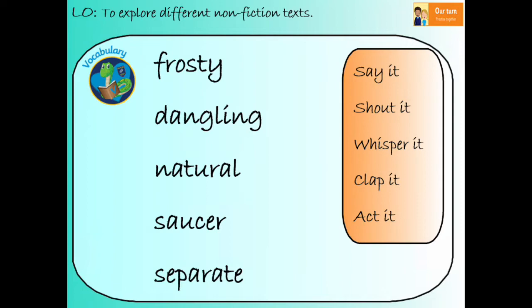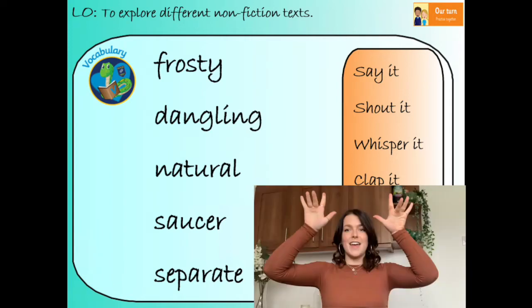Our next word is 'natural.' Repeat after me: natural. How many syllables? Two. The word 'natural' means that it's come from nature, like a leaf, or a tree, or feathers. Are you ready to act it? Natural — like the leaves on the trees.